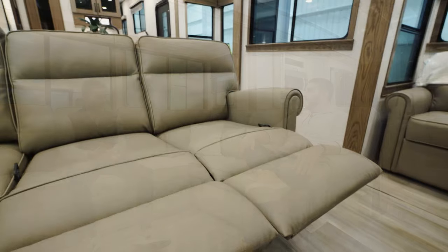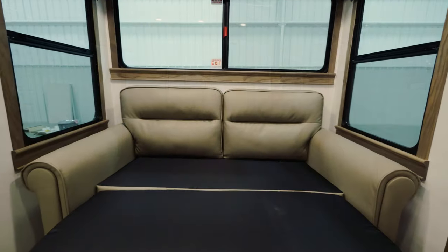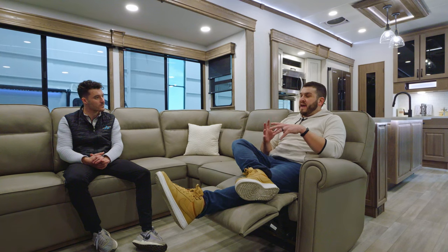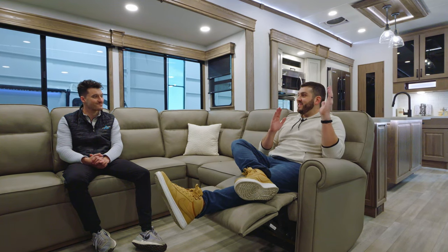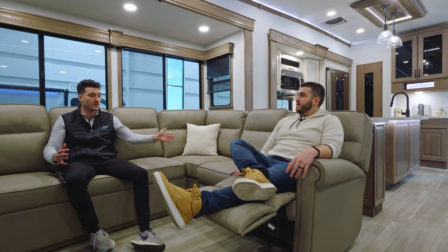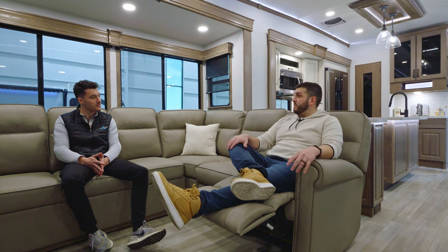A lot of people traveling with families and guests ask where everyone sits — this floor plan encompasses that, especially with the great TV viewing angle. The seat you're sitting on actually turns into a full recliner, as well as the one next to you. What I'm sitting on is going to be a full sleeper sofa, providing additional sleeping for guests. The other sleeper sofa across converts into about a full-size bed. And importantly, you can keep the L-sofa in position when the slides are in — no need to move any pieces around. That's super convenient for buyers of this RV.